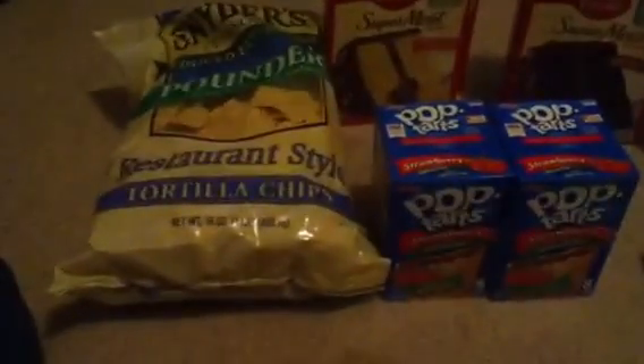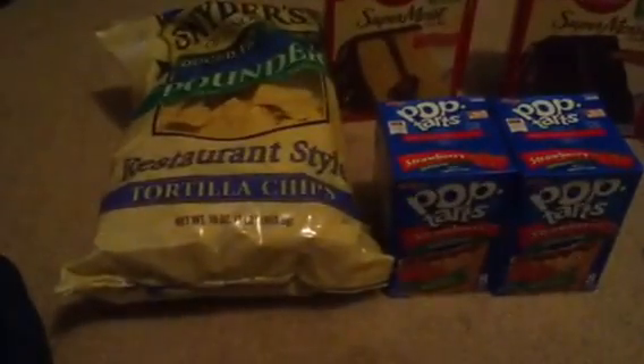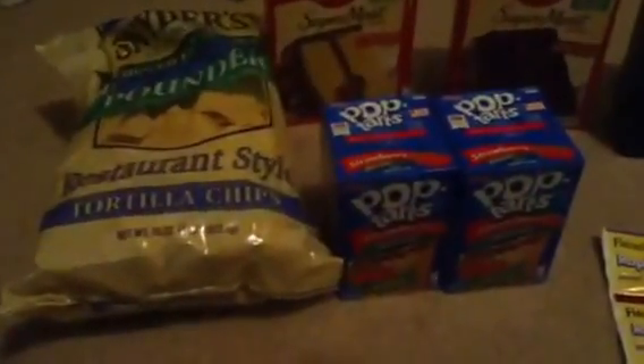Hello everyone, I'm showing you guys my Harris Teeter triple coupon trip. Today is September 12, 2013. This is my first trip that I did.